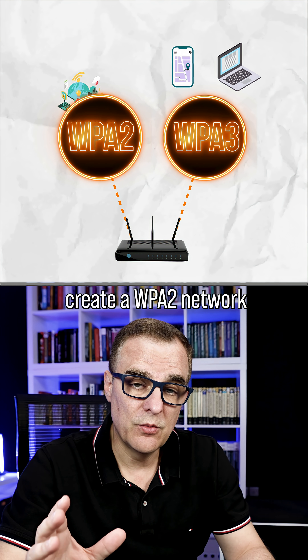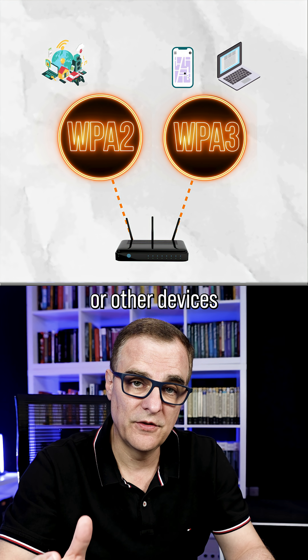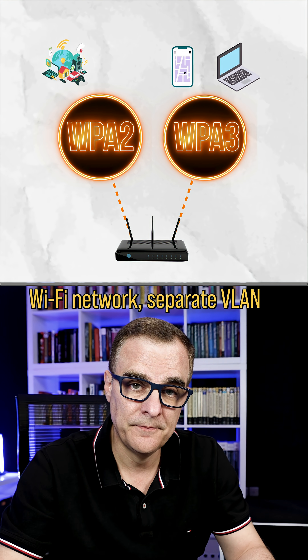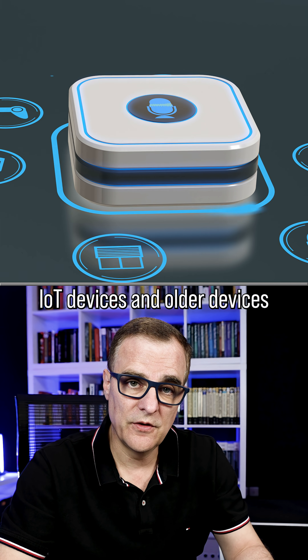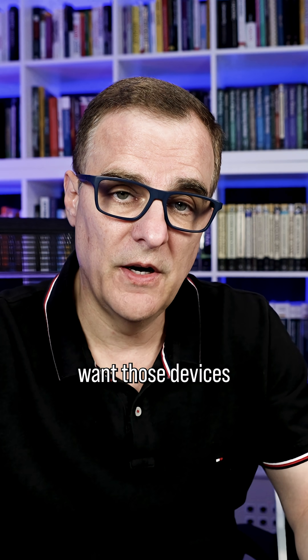Create a WPA2 network in a separate VLAN and put your IoT devices or other devices that don't support WPA3 on that separate Wi-Fi network, separate VLAN. IoT devices and older devices are more susceptible to hacks, so you don't want those devices on your main or most secure network.